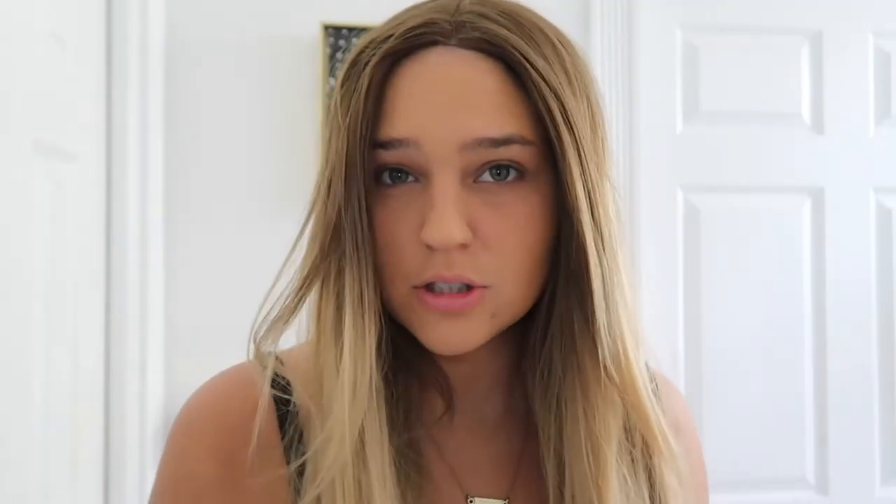Then I go in with my Maybelline Fit Me. If you've ever watched any of my makeup videos, you've seen this — I swear by it. I don't use concealer even though I have bags under my eyes, because I feel like concealer creases a lot around the eye area. I just use this with the same brush as my foundation and rub it in underneath like a loose powder. Whatever's left on the brush I spot treat where I get oily — my chin and laugh lines.